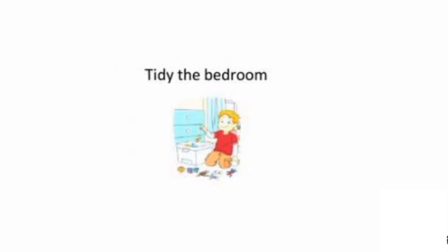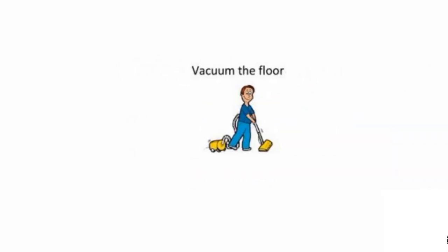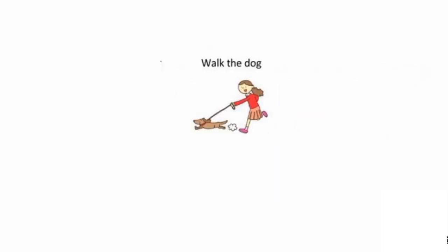Tidy the bedroom. Vacuum the floor. Walk the dog.